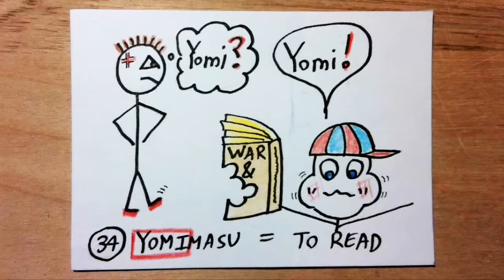Yomimasu means to read. Yomi sounds like 'yummy.' Imagine all the books that kids read have 'yummy' misspelled with an O instead of a U. You soon hear kids everywhere calling tasty food 'yommy' food.